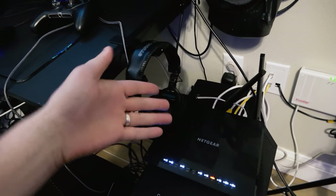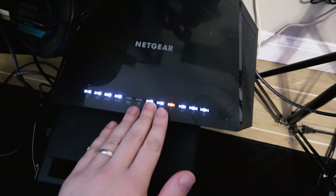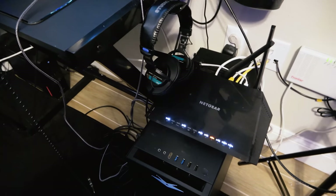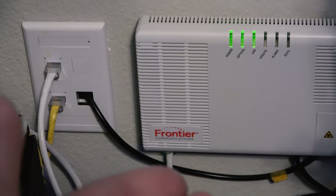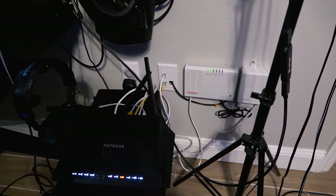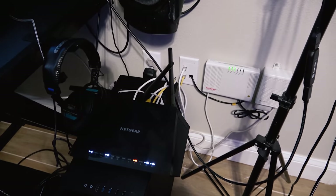Netgear router right here — I had to go out and purchase that because the one that came with my Frontier gigabit internet wasn't good enough. There it is right there — full fiber line, like 900-something up and down. Absolutely amazing. Drilled right into there off of the terminal. Here is my VR headset, it is a Reverb G2. I use that for DCS flying stuff and some other things — those are the controllers for the Reverb G2.